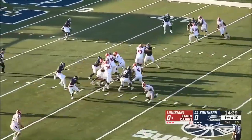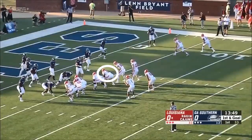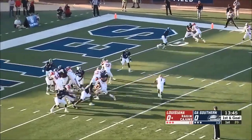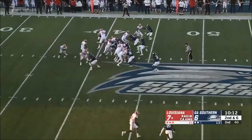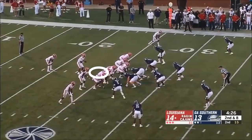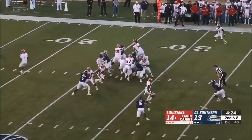He can be beaten both inside and out. So at the next level, I'm not sure how that projects. For his size he does show some athleticism, but it's not a fluid around-the-corner kick slide — it's more of a struggle.